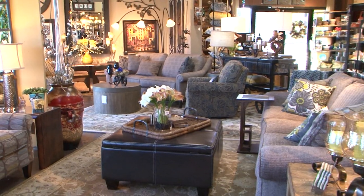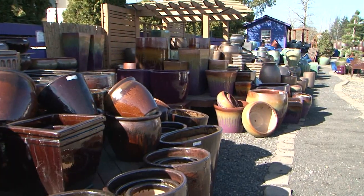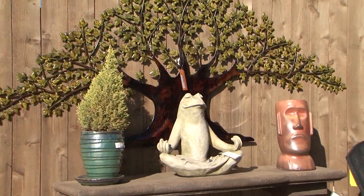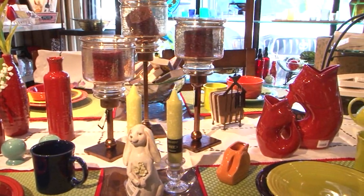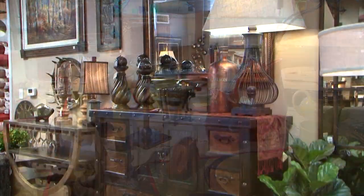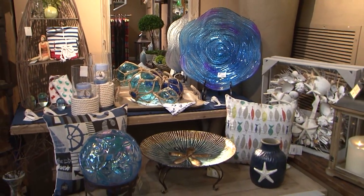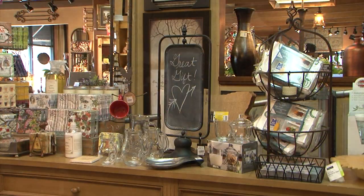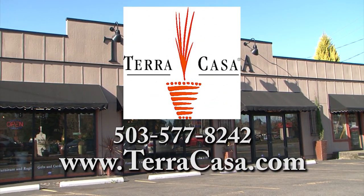Create a beautiful living space both inside and out with the help of Terra Casa. Outside, you'll find pottery, fountains, and decor to make your garden unforgettable. Inside, there are home furnishings and just the right accents to make your home warm, inviting, and comfortable. Terra Casa has a huge selection of merchandise to fit any home or budget, plus all the unique and distinctive gifts you've come to expect from Terra Casa. Terra Casa in downtown Damascus.